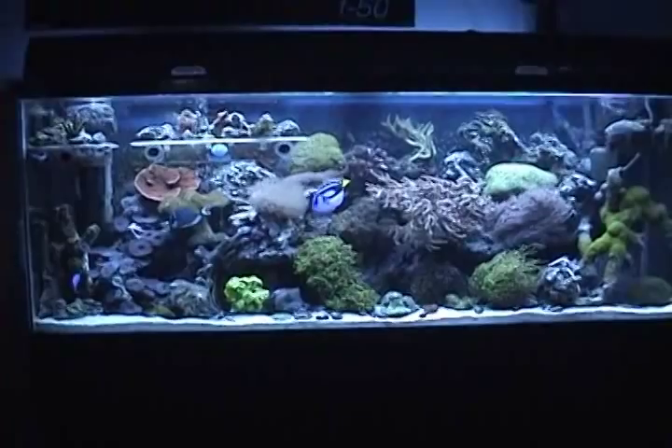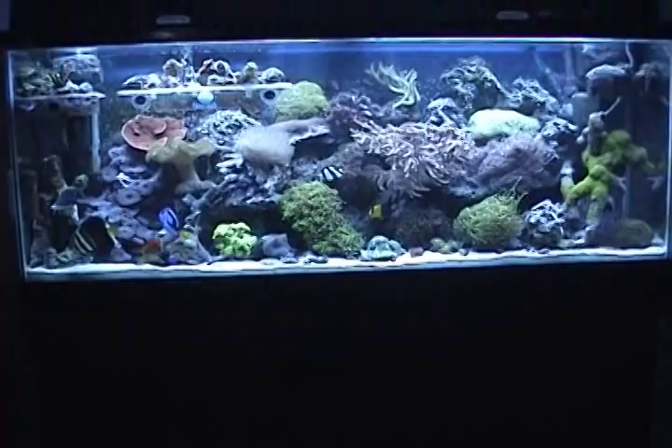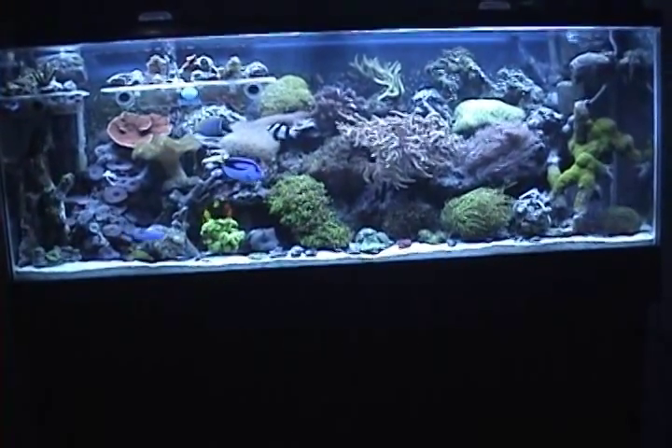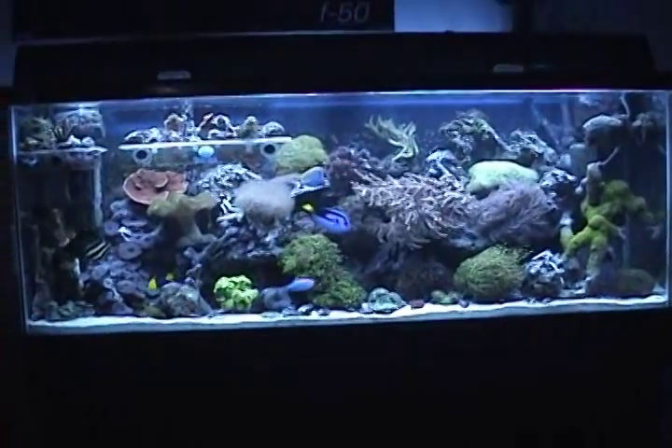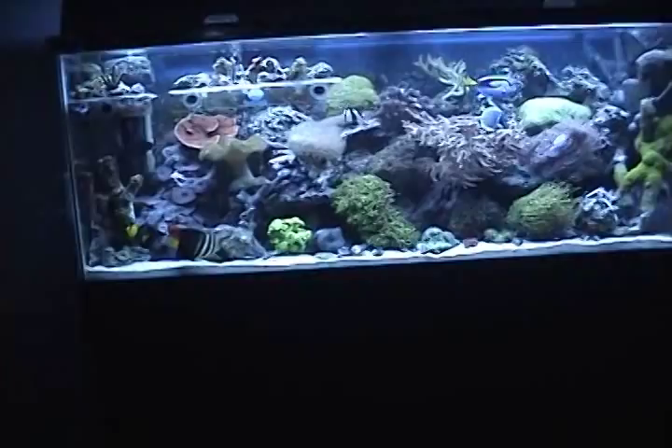Until next time — I got a 10-gallon nano on my computer. I gotta start putting some sweet rockwork there, a couple little fish. I gotta take a video of that, put some corals in there, post that. All right, so until next time, see you guys.